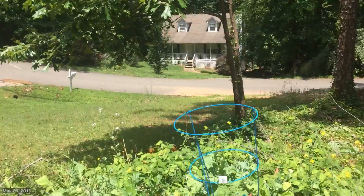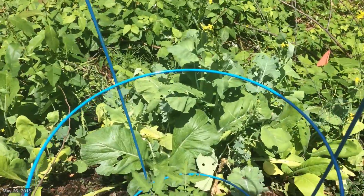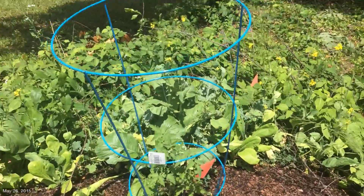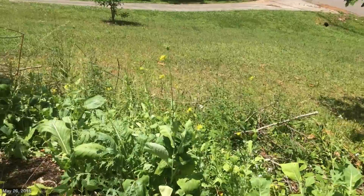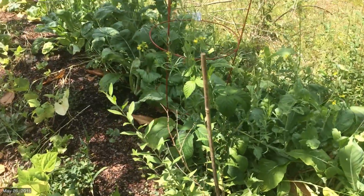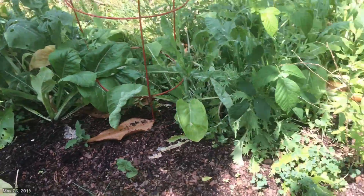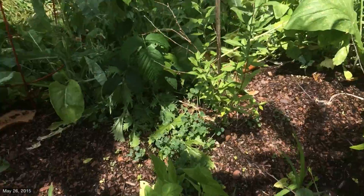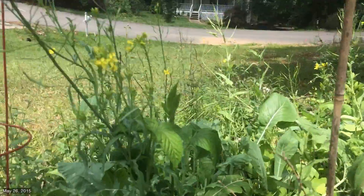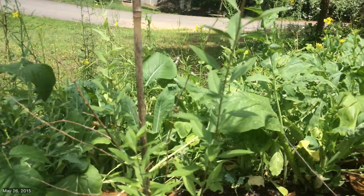Tomato plant here on the water harvesting berm — didn't really check it over, it's got some blossoms coming. And then chopping and dropping the tops of the mustards — they're getting to where they're a little bit unpalatable, but they're doing an important job of holding this backside of this berm together, so they're gonna stay there as long as possible. Lots of beans coming up, which is good. A few lettuces also. The goji appears to be doing fairly well.